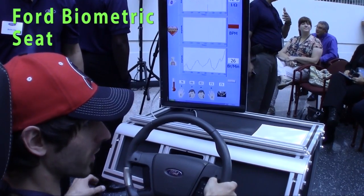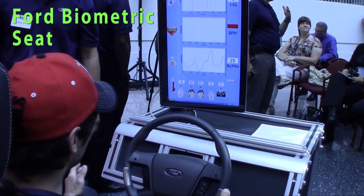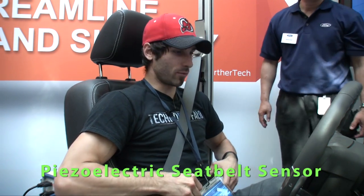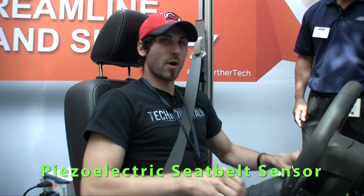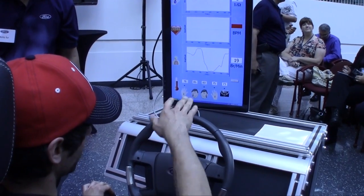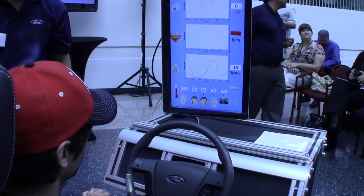Hey guys, this is Mike Birlman from Techno Buffalo. I'm trying out Ford's crazy sensor system that they're working on for their cars. Let's begin with the seat belt. There's piezoelectric film on the seat belt and what this is doing is monitoring my breathing right now. As I take breaths, it monitors it on the screen here.